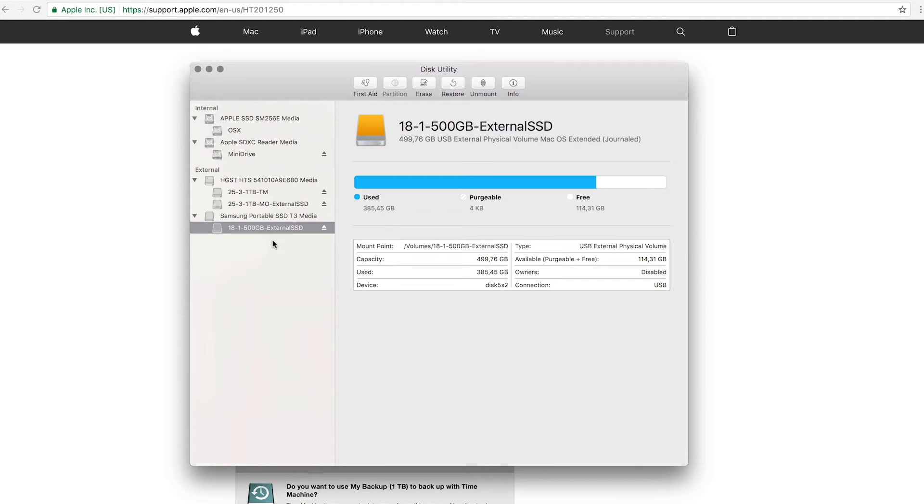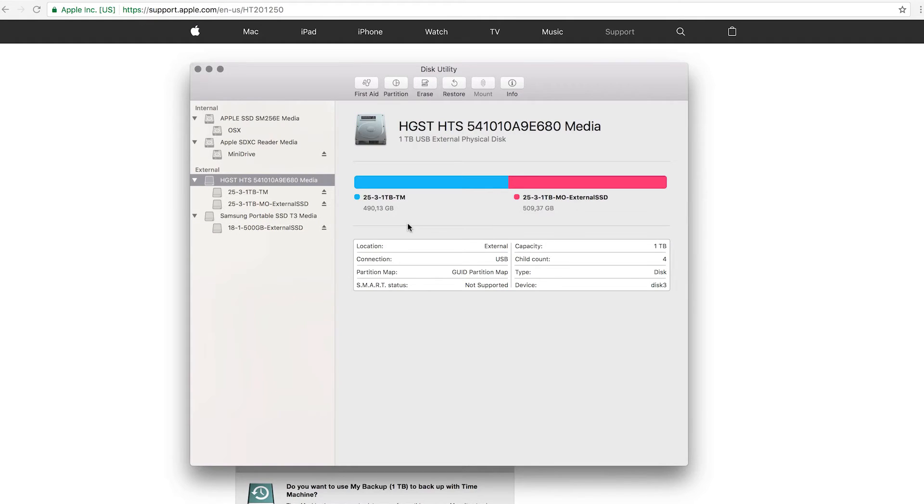The main thing to keep in mind with partitioning a drive is that you should do it before you start using it. Ideally, buy the drive, instantly partition it, then start using it - because if you don't, you'll have problems later sorting out files, moving them to other drives, formatting again, and so on. Also make sure you have the right drive selected - ideally disconnect all other drives first, because it happened to me once where I had a music library completely wiped out just because I formatted the wrong drive.